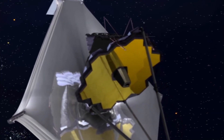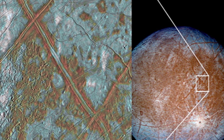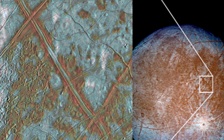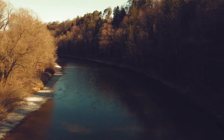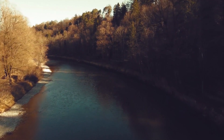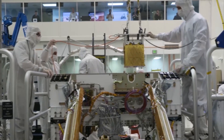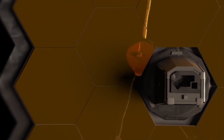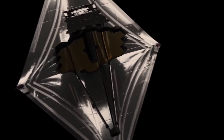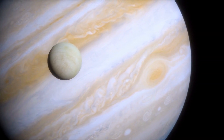The recent discovery by the James Webb Space Telescope is a game changer in the search for extraterrestrial life. Europa's surface could hold the key to unlocking the mystery of life beyond Earth, and this development is a massive step in our quest to uncover the universe's secrets. With further exploration and research, we could finally confirm the existence of life beyond our planet. We must remain curious and open-minded as we push the boundaries of space exploration and continue to uncover the mysteries of our universe. Europa is a treasure trove of potential and deserves our attention.